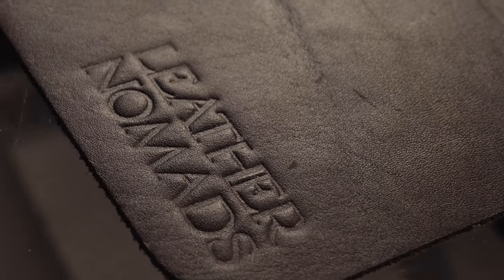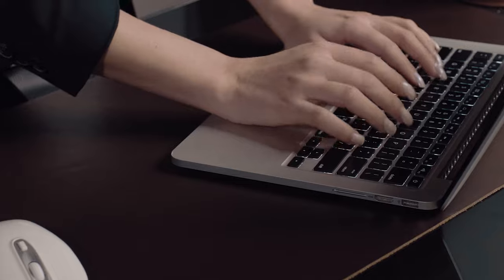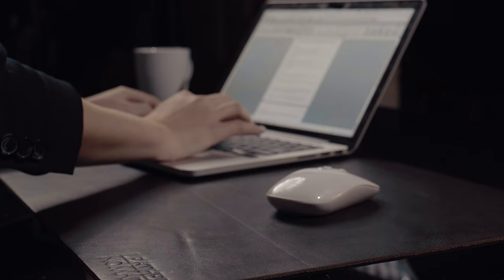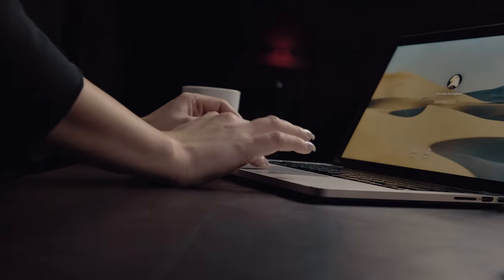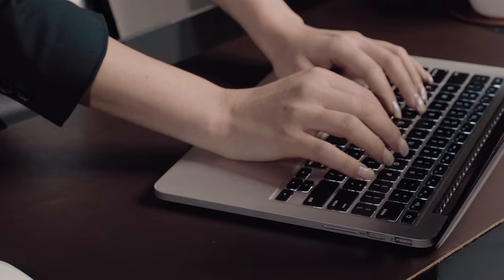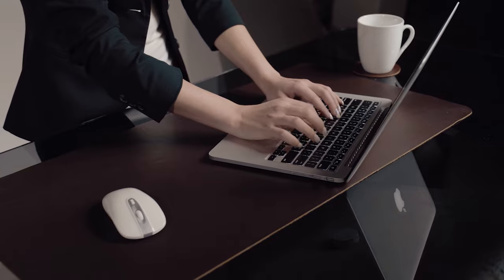A minimalistic and modern design handcrafted from the finest full-grain leather, our desktop leather mats add a level of functional elegance and blissful aesthetics to any workspace. Engineered with comfort and protection in mind so that you can stay focused on what's important.